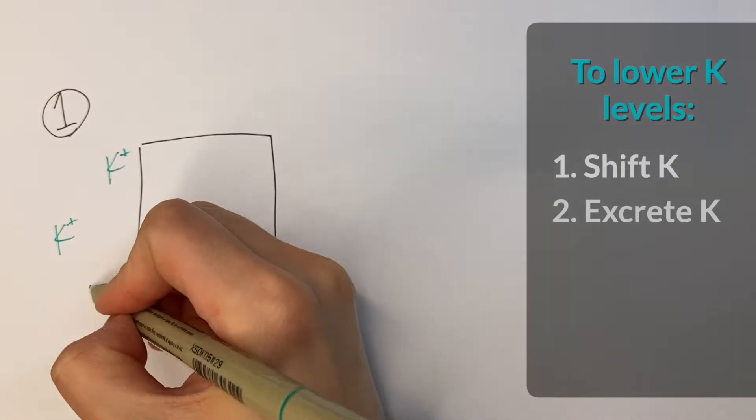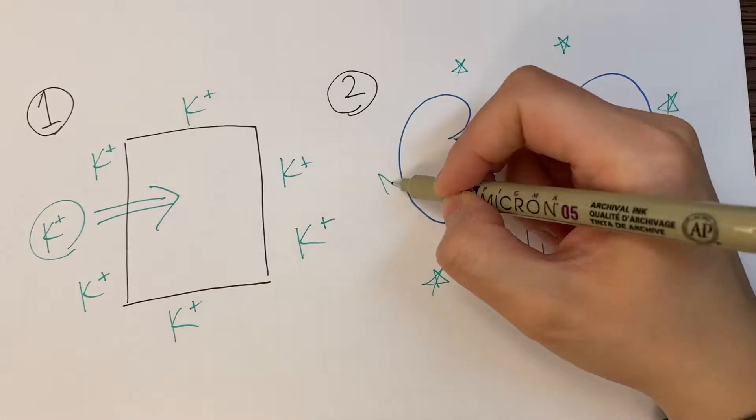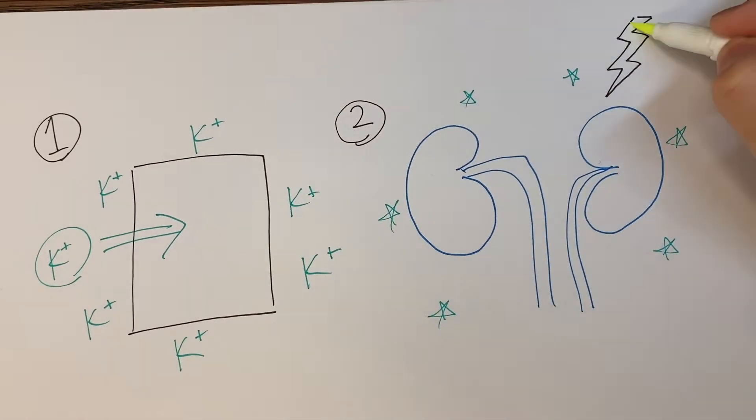In internal medicine we love our algorithms and categories, so for the treatment of hyperkalemia there are two big categories plus calcium. In the body, if you're raising the level of potassium in the blood, the body is going to want to do a couple of things to bring that potassium level down. One is it's going to want to shift the potassium from the blood into the cells, and two it's going to want to ramp up excretion of potassium from the kidneys.